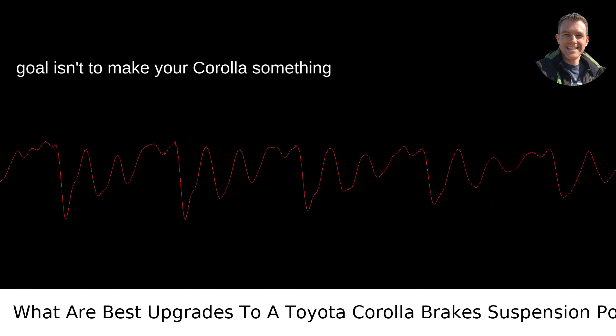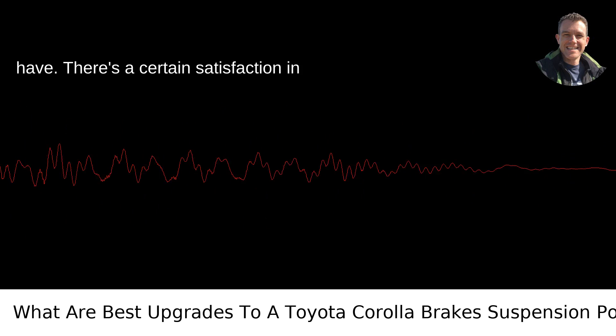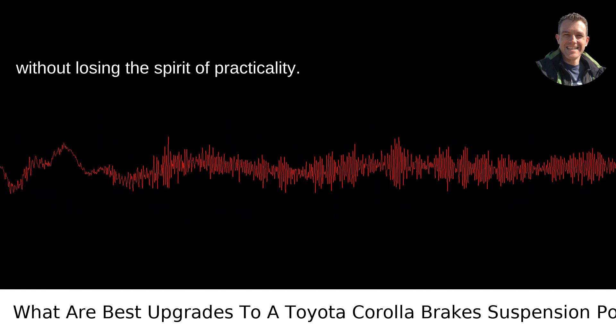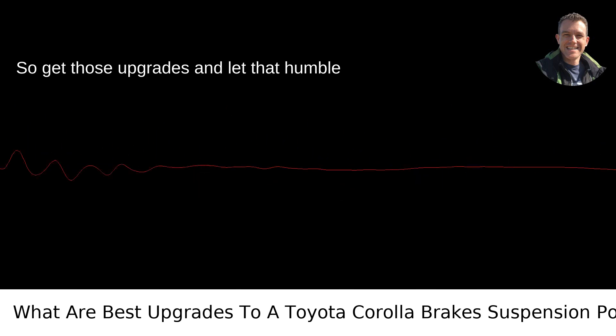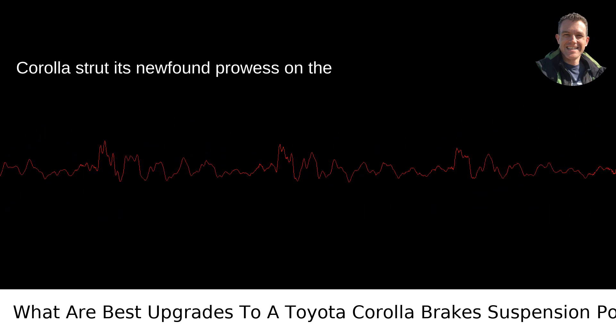Remember, the goal isn't to make your Corolla something it's not — it's to enhance what it does have. There's a certain satisfaction in overcoming the expectations of modesty without losing the spirit of practicality. So get those upgrades, and let that humble Corolla strut its newfound prowess on the streets of Portland.